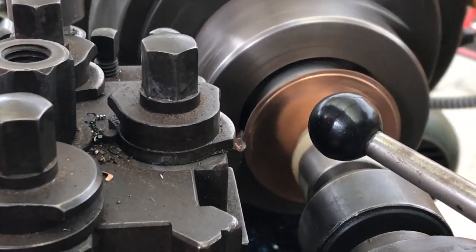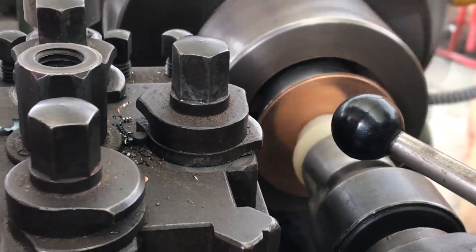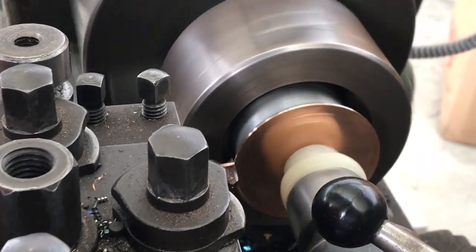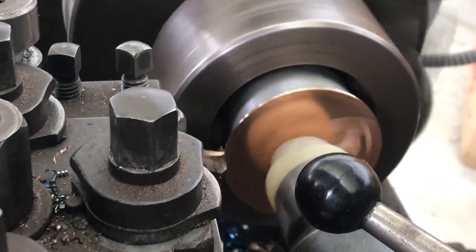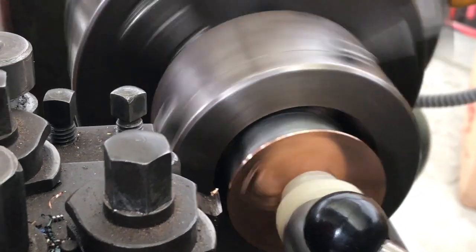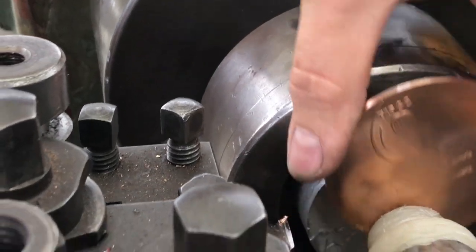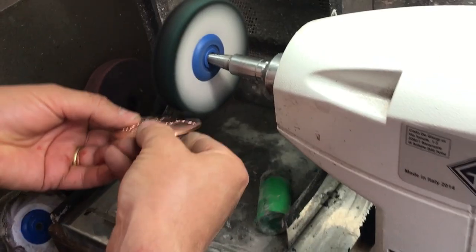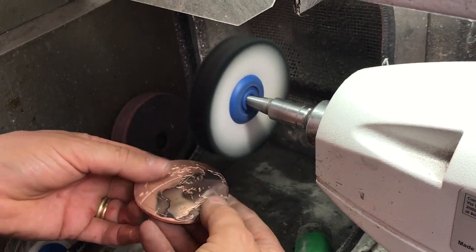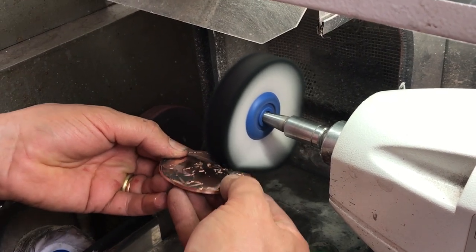The excess metal is removed by a lathe, so the edges of the medal are perfect. To give sheen to the relief of the medal, it is passed over a cleaner, creating contrasts with shiny and matte.